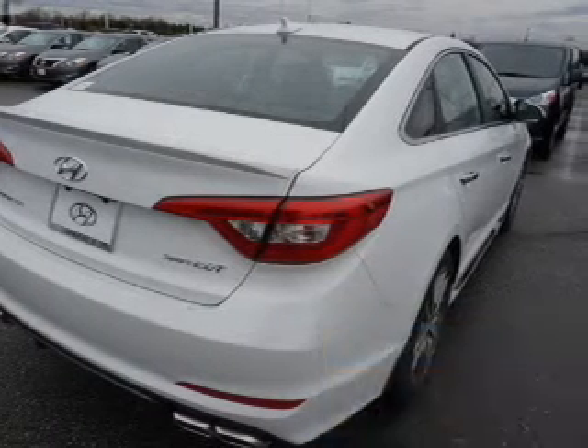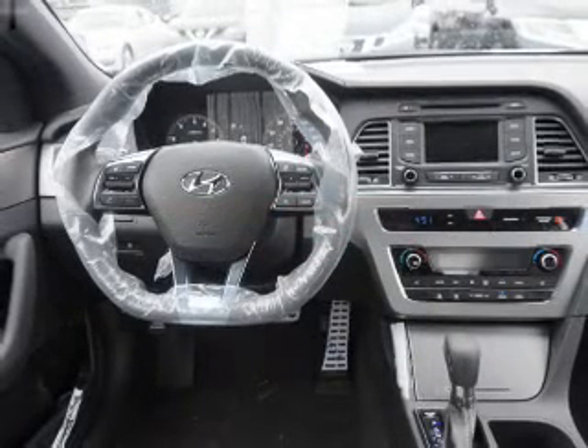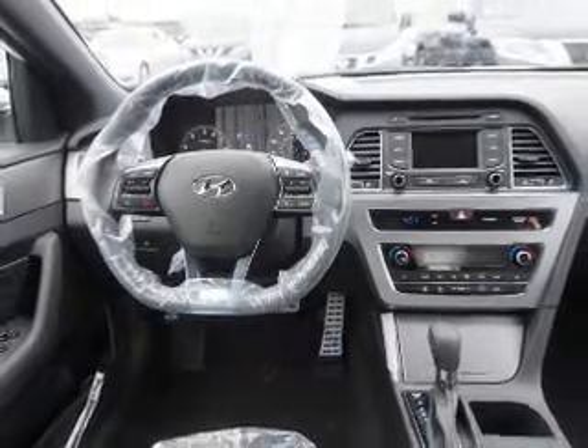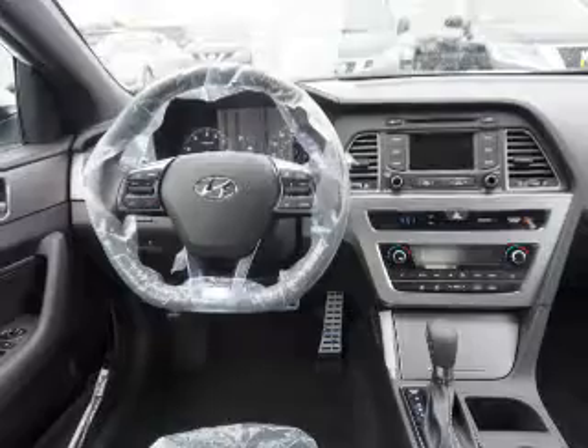The features include blind spot sensors, a spoiler, an alarm system, keyless entry, independent suspension, brake assist, and traction control.